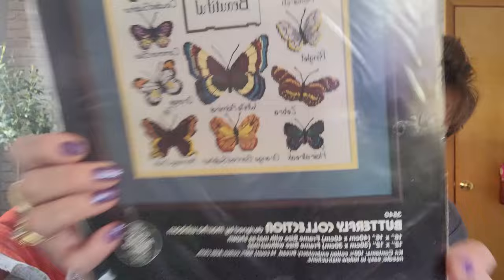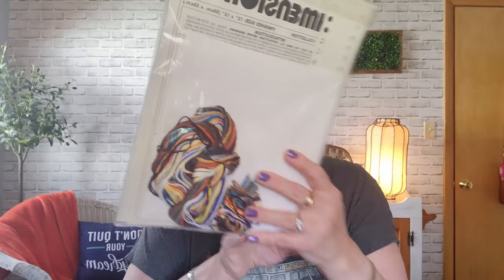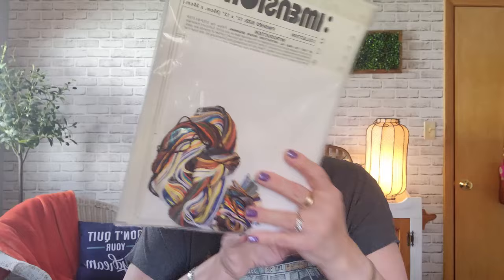This one is a Dimensions counted cross stitch — Butterflies are Beautiful. Counted means no markings on the fabric; you have to count. There's also stamped, crewel, embroidery, and other kinds. It was sealed, never opened, $4.99 so $2.50. The more you know in this business, the more you know you don't know. If you dig in and do the research yourself rather than always asking what to price things, that's how you really learn.